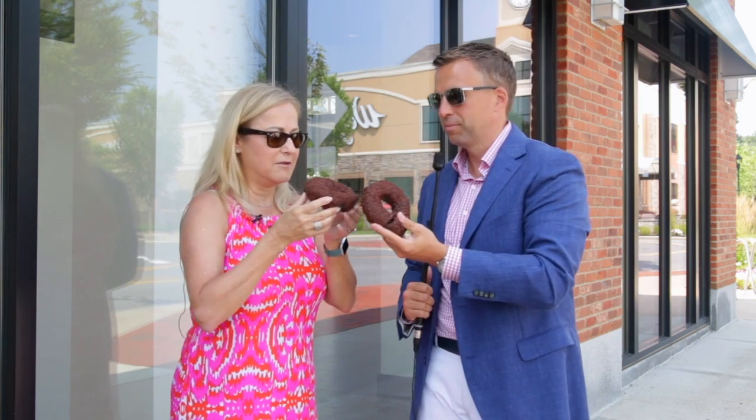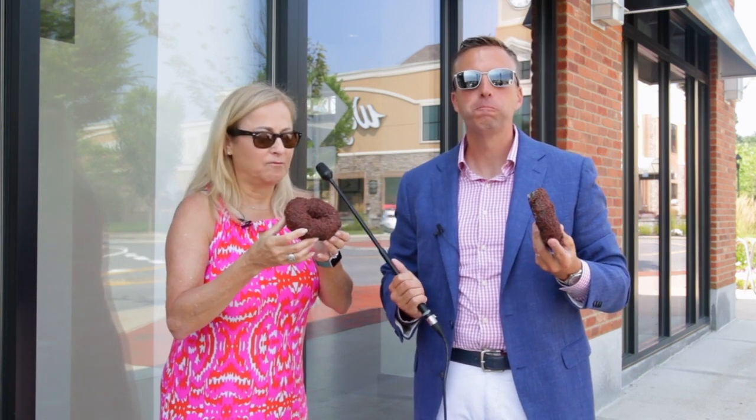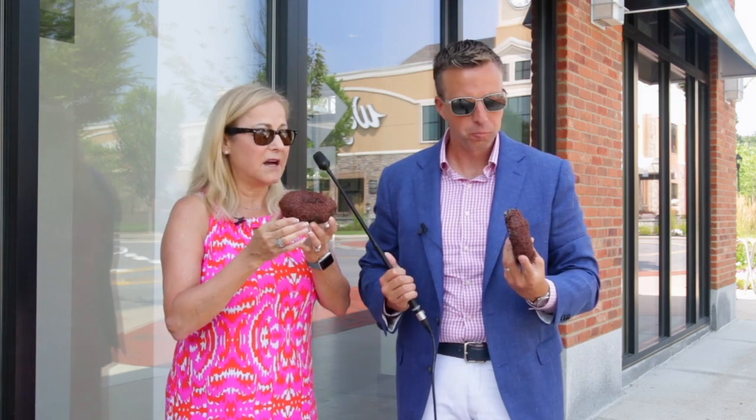Alright, let's give it a go. Cheers. Cheers. Oh. My. God. She's converted. This, I will come back and eat again. I'm gonna say that I really like this chocolate cake donut too. And I'm not a chocolate cake donut guy, but this one is excellent.